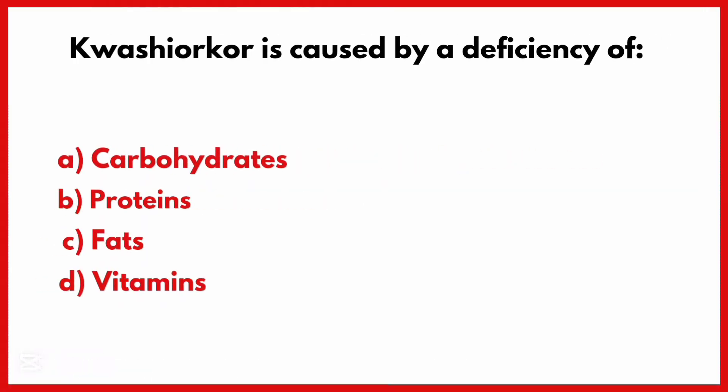Kwashiorkor is caused by a deficiency of. Correct answer is Option B: Proteins.